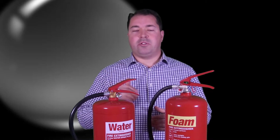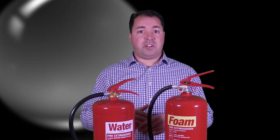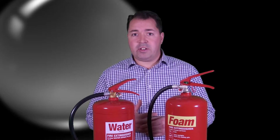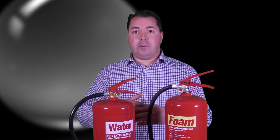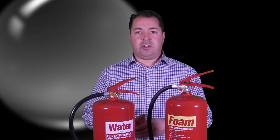Starting off with a water fire extinguisher — water fire extinguishers are still some of the most common fire extinguishers we sell. We sell thousands of these and for some very good reasons. Firstly, they're relatively inexpensive. They've only got water inside them, which is a very cheap commodity, so the cost is kept as low as possible.